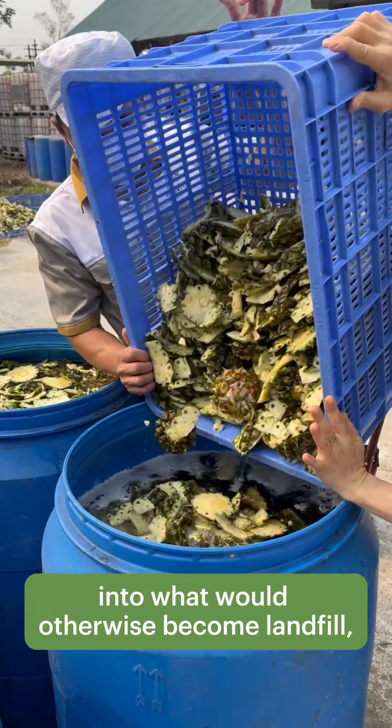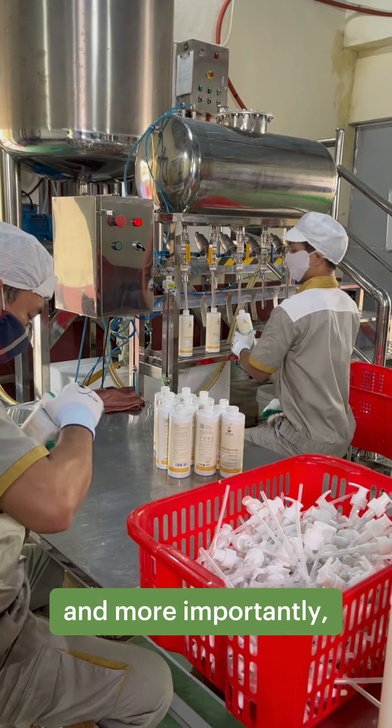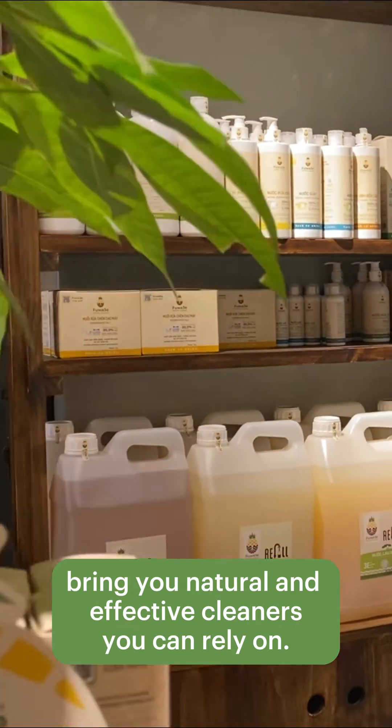With Fuwa 3E, we hope to breathe new life into what would otherwise become landfill, and more importantly, bring you natural and effective cleaners you can rely on.